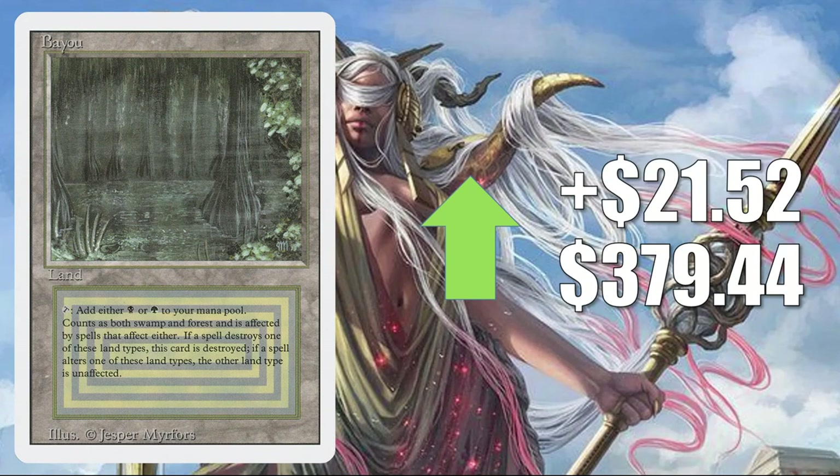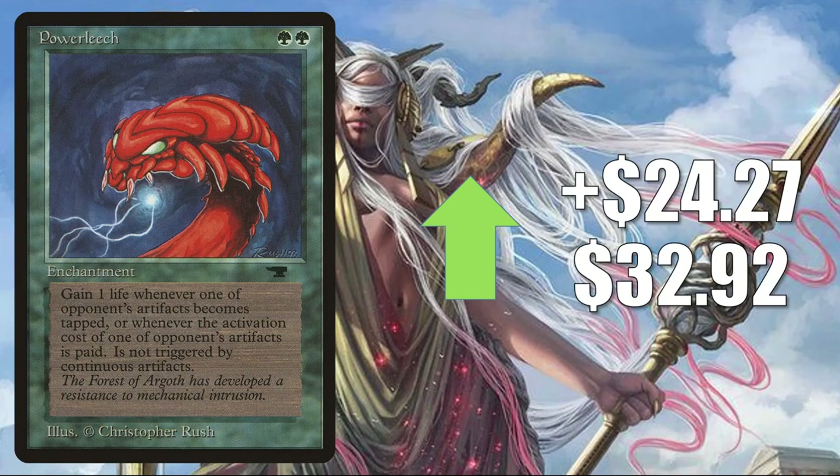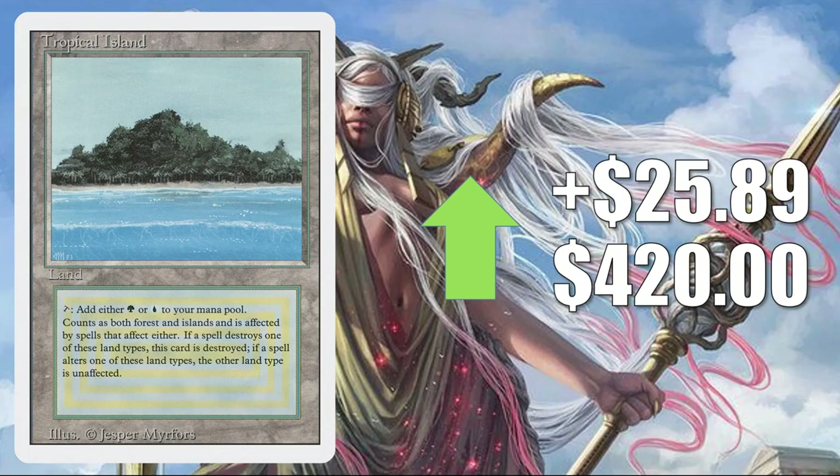Bayou from Revised up $21.52 to $379.44. Copy Artifact on the reserve list — Revised up $3.56 to $49.99; Unlimited up $22.85 to $175.83. This sees a good amount of play in Commander, particularly Inalla, Archmage Ritualist builds, and others. Power Leech on the reserve list — perhaps a targeted buyout — up $24.27 to $32.92.